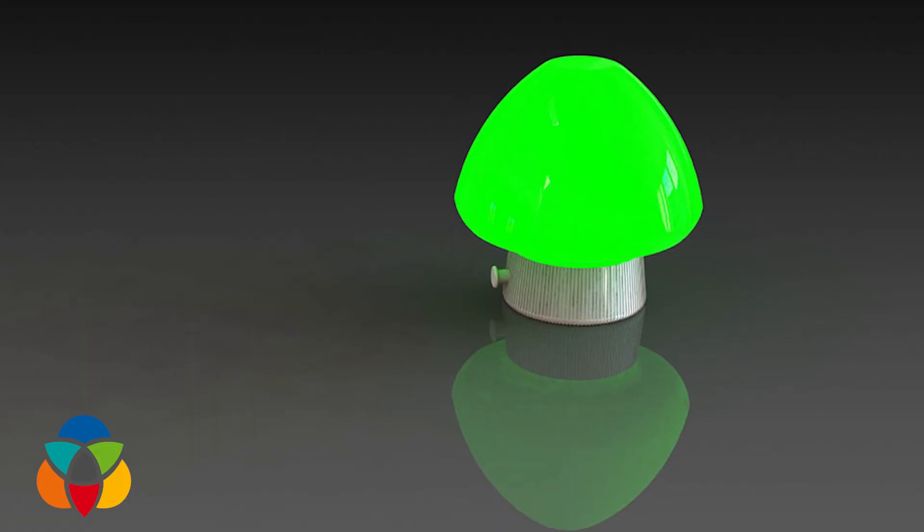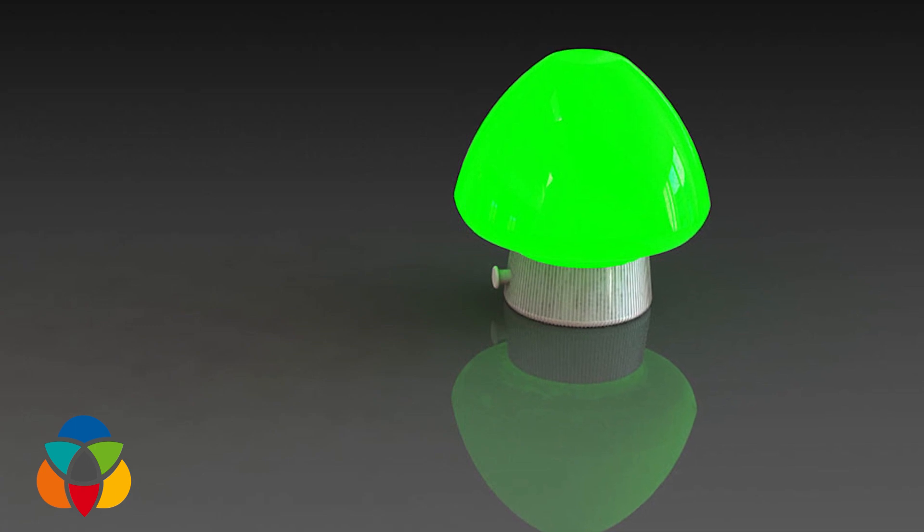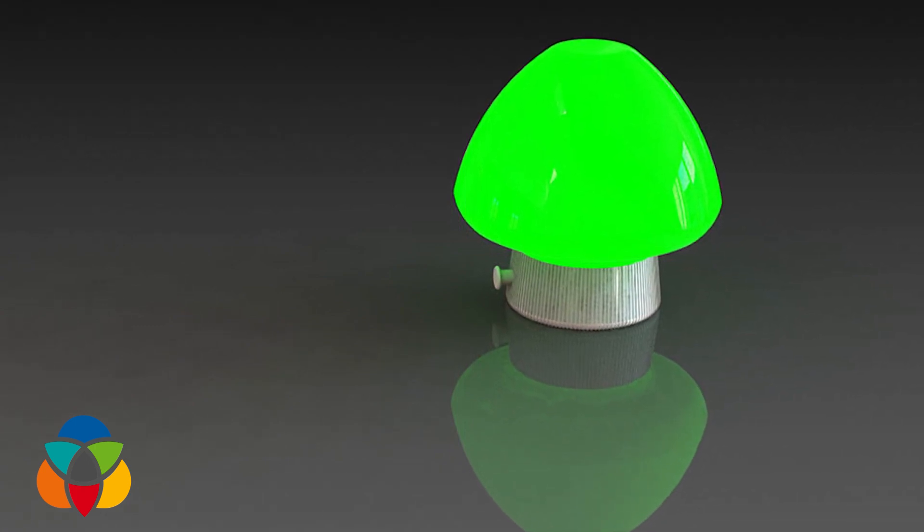A group of students here at UBCO have received a gold medal at an international competition for their project that hopes to create a light bulb that's actually alive. Our idea here is to try to produce light with life. We are taking the genes of organisms that are able to produce light. This is called bioluminescence.